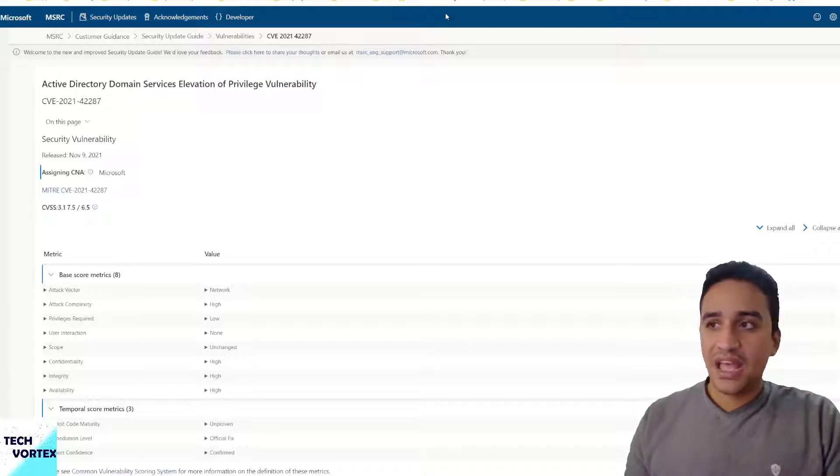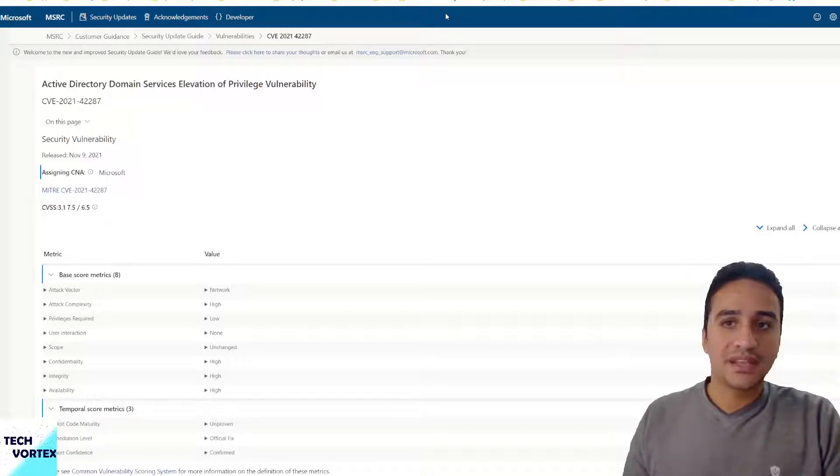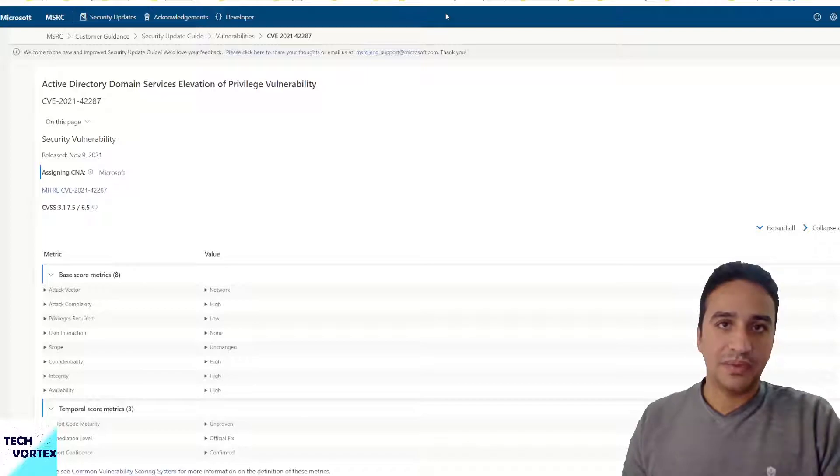On this channel, videos will be published discussing recent vulnerabilities across many security vendors and software products that are widely and publicly used.